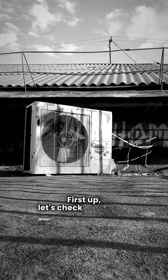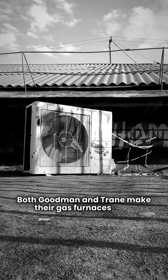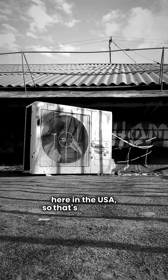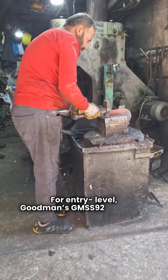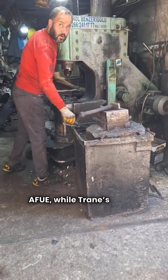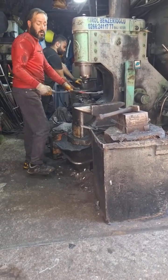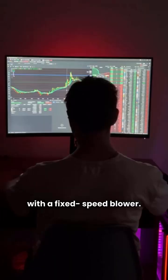First up, let's check the basics. Both Goodman and Trane make their gas furnaces right here in the USA, so that's a win-win. For entry-level, Goodman's GMSS92 has a 92% AFUE, while Trane's S9X1 is at 92.1% AFUE. They're pretty much the same with a fixed-speed blower.